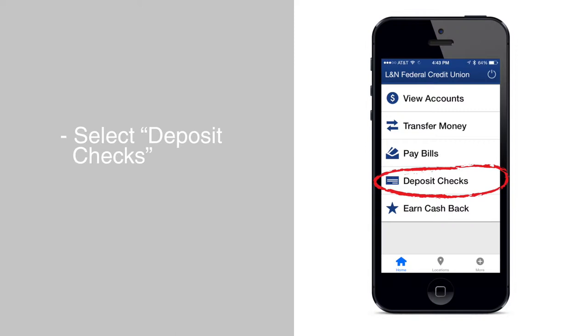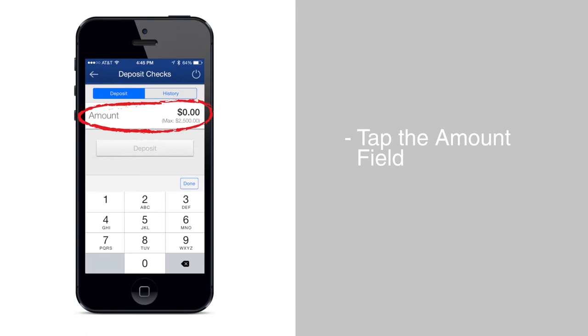Choose the account you would like to deposit your check into. Next, tap the Amount field and enter the amount of the check.